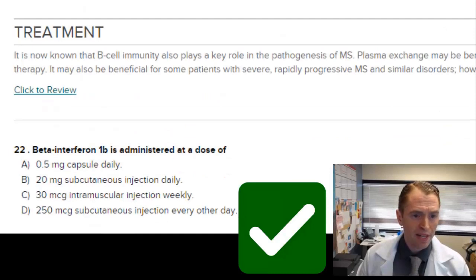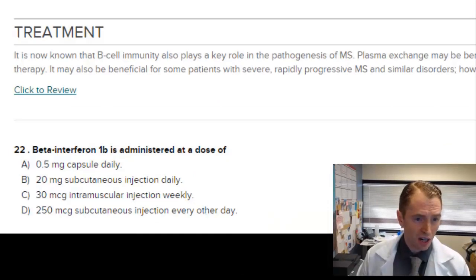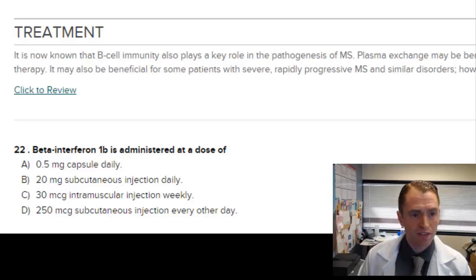Beta-interferon 1B is administered at a dose of... There are different formulations of interferon. 0.5 milligrams daily refers to Gilenya. 20 milligrams subcutaneous refers to glatiramer acetate. 30 micrograms intramuscular injection weekly refers to Avonex, which is intramuscular beta-interferon 1A, not 1B. So the answer is D: 250 micrograms subcutaneous every other day — Extavia or Betaseron, for instance.